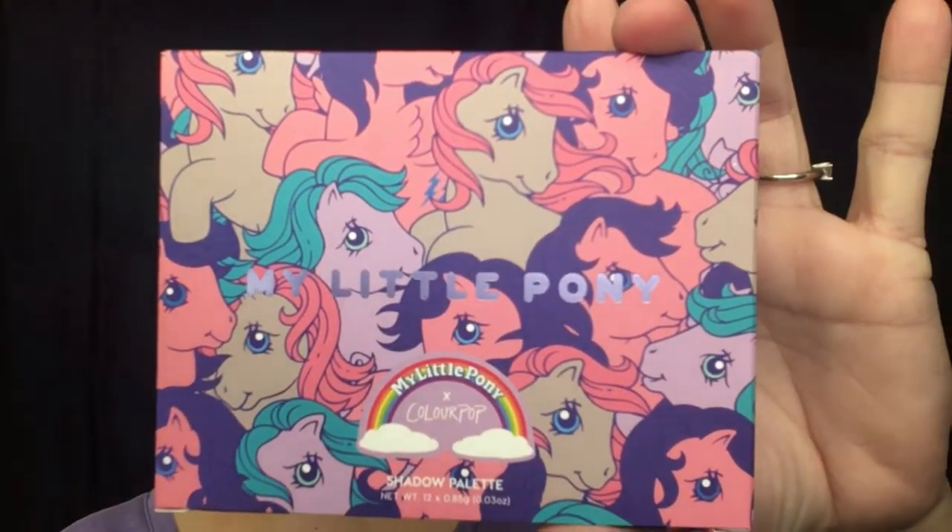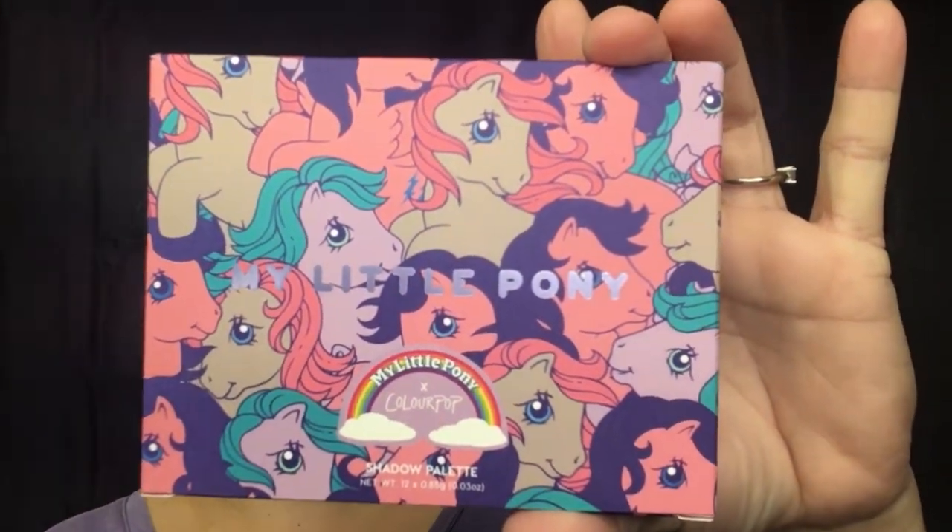So I went ahead and bought ColourPop's My Little Pony palette. The packaging is so cute, and even though I'm not a My Little Pony fan, I have to give them props for the packaging — look at that, it's just too cute. This one doesn't seem as kiddish to me as the other one did. Maybe it has to do with the colors. The colors in this are definitely more wearable in my book.